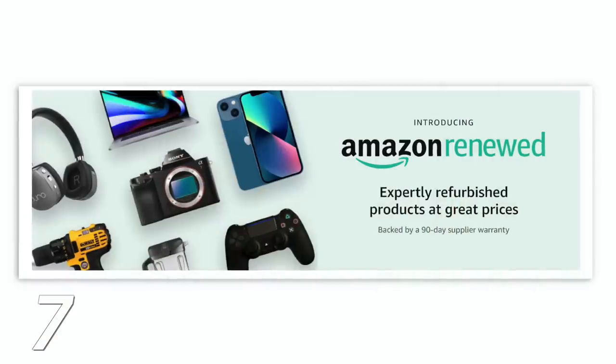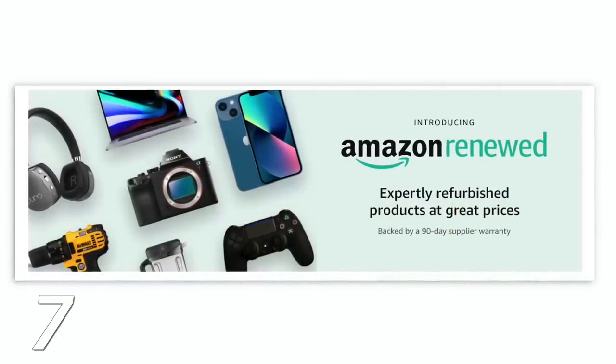Amazon Renewed is newer — within the last year — and very similar, but Amazon takes it a step further by testing and certifying these items. You actually get a 90-day warranty with the purchase. You can save hundreds of dollars, and Amazon certifies everything is good. Even if something is wrong, you can get your money back or a new item within 90 days.